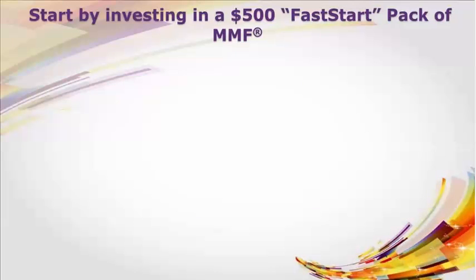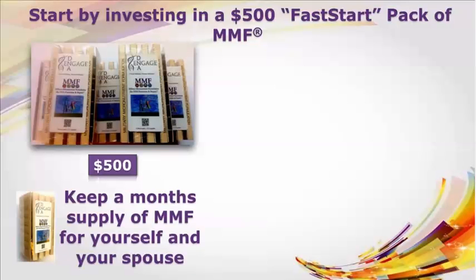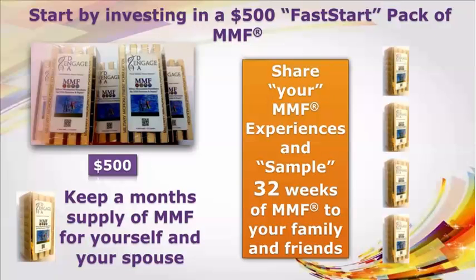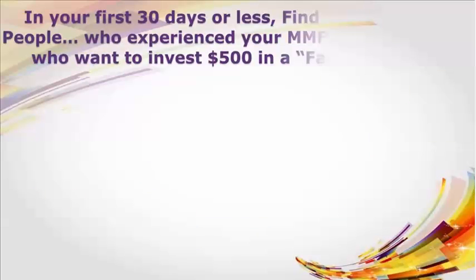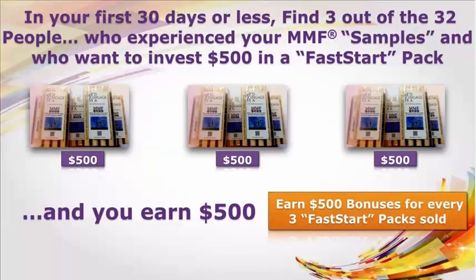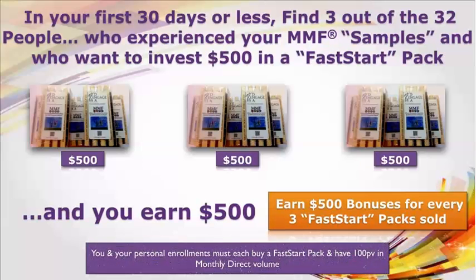Start by investing in a $500 fast start pack of MMF. Keep a month's supply of MMF for yourself and your spouse — you have unlimited power when you can share your own MMF experiences. The key to MMF success is sampling. By investing $500, you get the opportunity to share your MMF experiences and sample 32 additional weeks of MMF out to your family and friends. In your first 30 days or less, find three out of the 32 people — one, two, three — who experienced your MMF samples and who want to invest $500 in a fast start pack, and you will earn $500. Earn $500 bonuses for every three fast start packs sold. You and your personal enrollments must each buy a fast start pack and have 100 PV in monthly direct volume, which is the $100 monthly supply of MMF for two people delivered directly to you so you'll never run out of MMF.